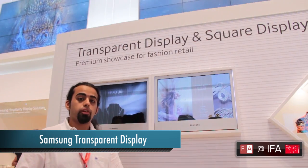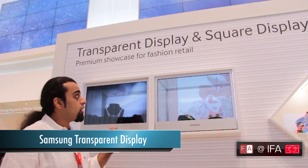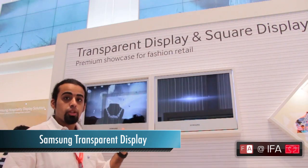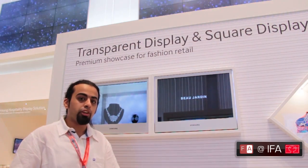Hey everyone, this is Joe Pitani from Pornarena.com and we're recording live from AIFA here in Berlin. We're just about to go eyes on with Samsung's new transparent display solution. The solution is mainly built for the fashion and retail industry.